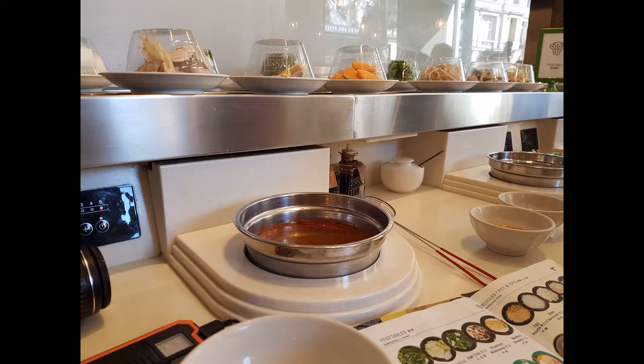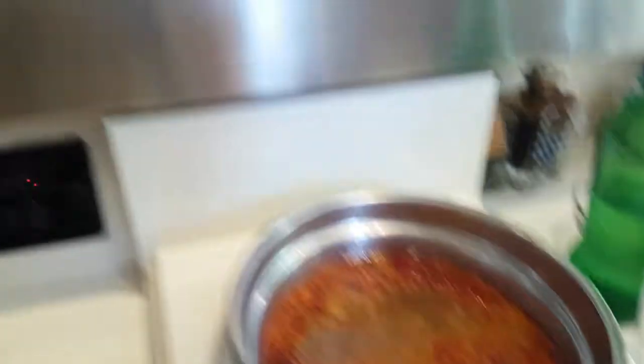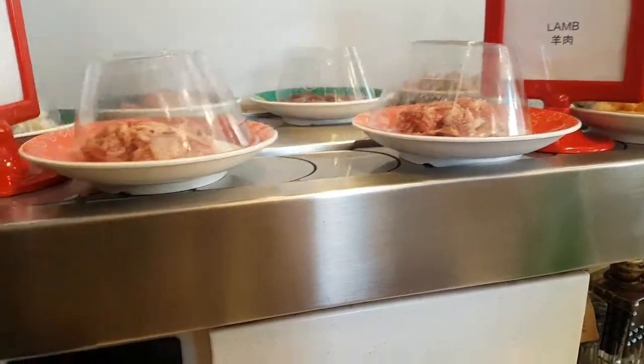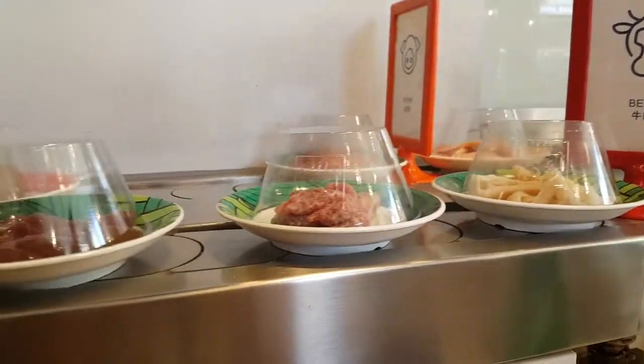Secondly, you select a dipping sauce — this is probably where they fall down a little bit. There are only really two different dipping sauces to choose from, whereas at most other places like Little Lamb there will be multiple options. So they would fall short on dipping sauce, but the taste of the broth is really, really nice.